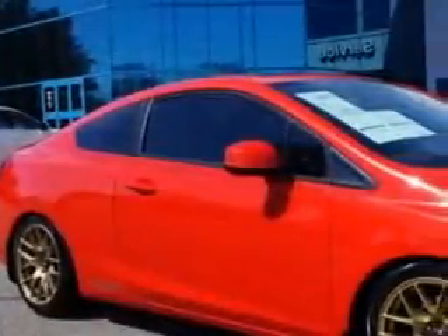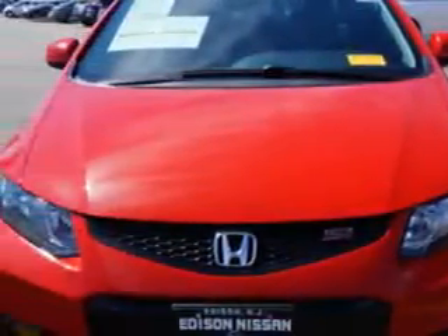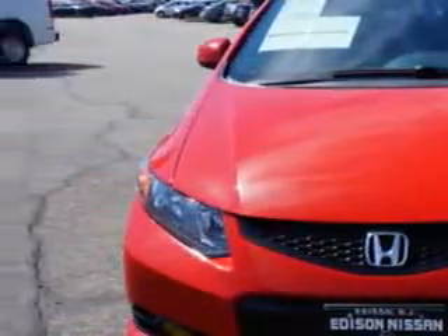Imagine driving this Rally Red 2012 Honda Civic 2-Door Coupe, equipped with a 4-cylinder engine and a 6-speed manual transmission. Enjoy an exceptional 31 miles to the gallon on this great car.